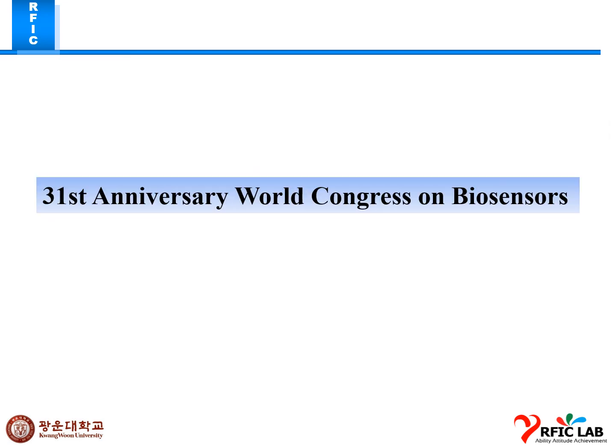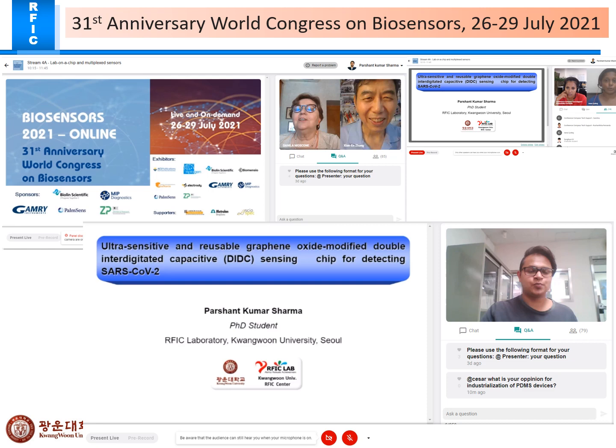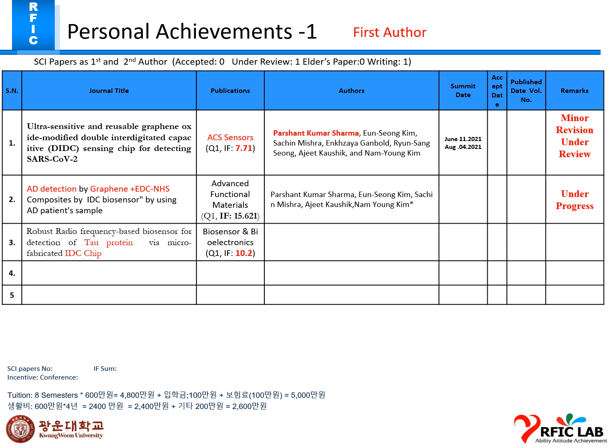For the 13th World Congress on Biosensors, which we had last week, here is the chairperson of the conference and my presentation. I received a certificate of attendance and a certificate of oral presentation. Thank you, professor, for giving me the opportunity to present our work as an oral talk at the World Biosensors Congress from our lab. This is my personal achievement.